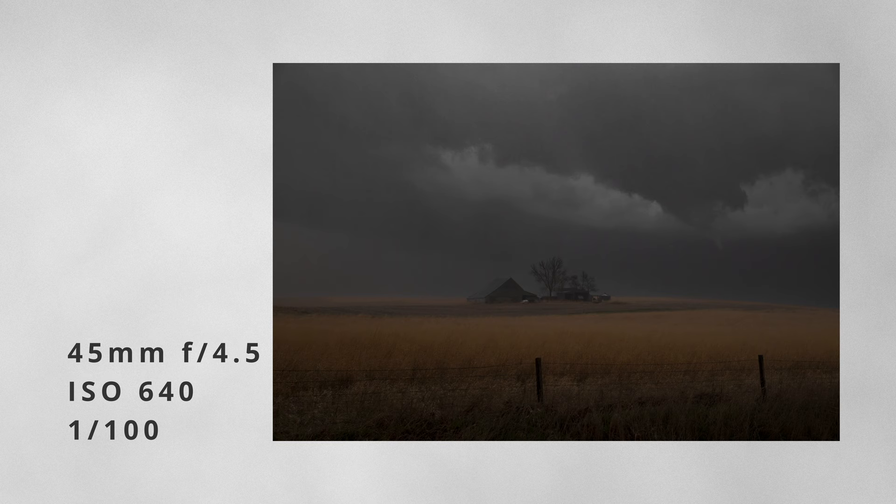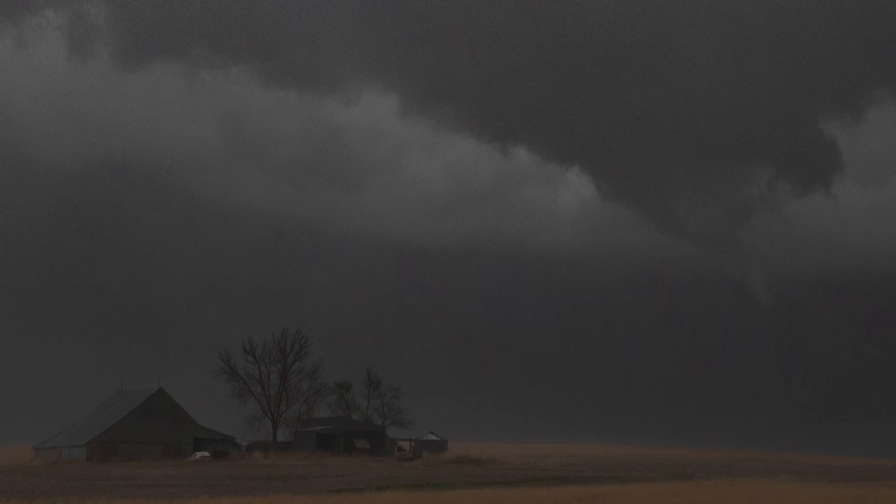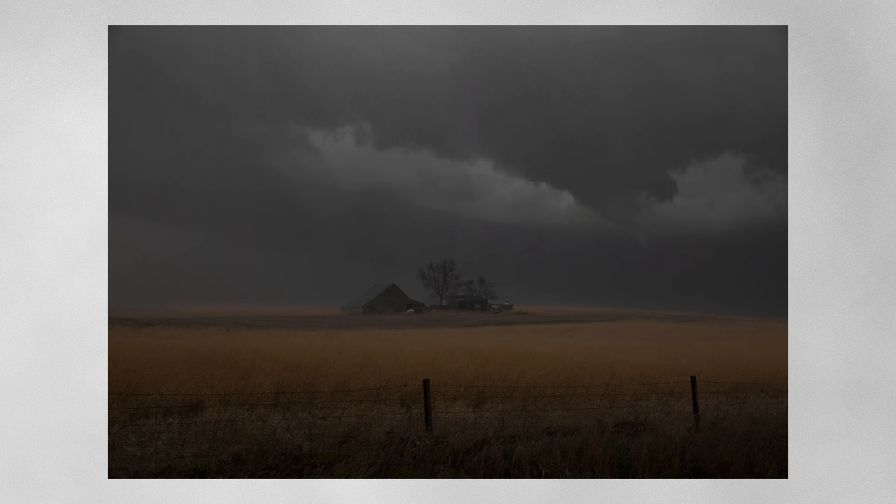Now this next photo is the complete opposite. It's gray, grungy, very moody — not something that I have a lot of in my portfolio, because usually in these circumstances I'm focused more on video, preparing for a tornado perhaps. You can kind of see just a little bit of a funnel getting teased out there above the little farmstead. And that clear slot right behind it — those white clouds kind of give it some separation and basically make it visible in an otherwise very gray photo.